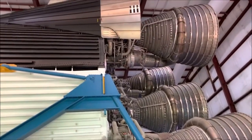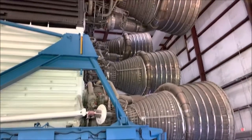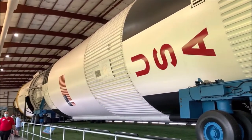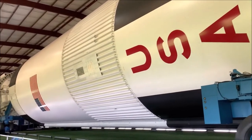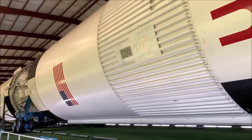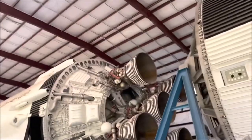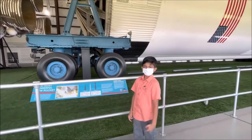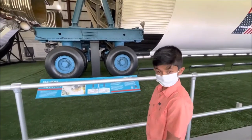This is the Saturn V rocket — the exact one that was used. Look at those boosters — wow! This is the entire real Saturn V rocket. It's based here on Earth this time. Super cool. This is the first stage that separates — look at how detailed that wiring is. This is the Saturn V.